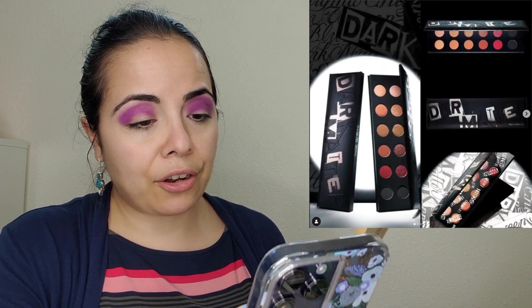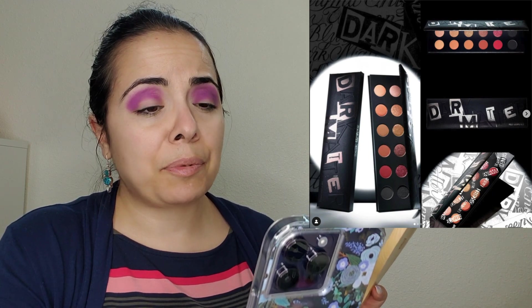Melt is coming out with the Dark Matter palette — a 12-shade palette with one matte row and one shimmer row. I feel like that concept has been done before, and it's yet another neutral palette. I don't own anything by Melt and I'm not into this kind of color story. It's $58 and already available.